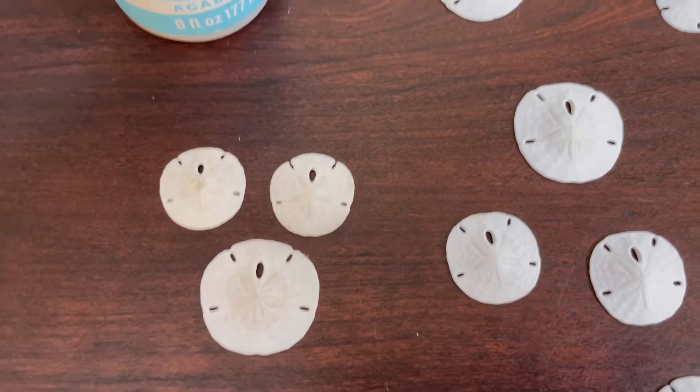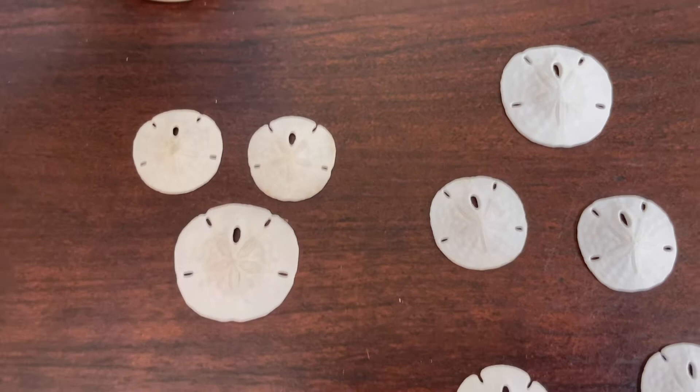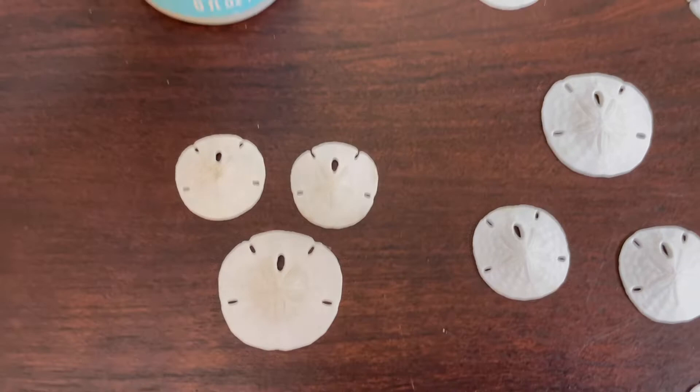Despite four coats of gloss, they still are fragile. However, I have never once — and I've sold well over a hundred sets of these — I have never once had somebody complain that their set has broken.